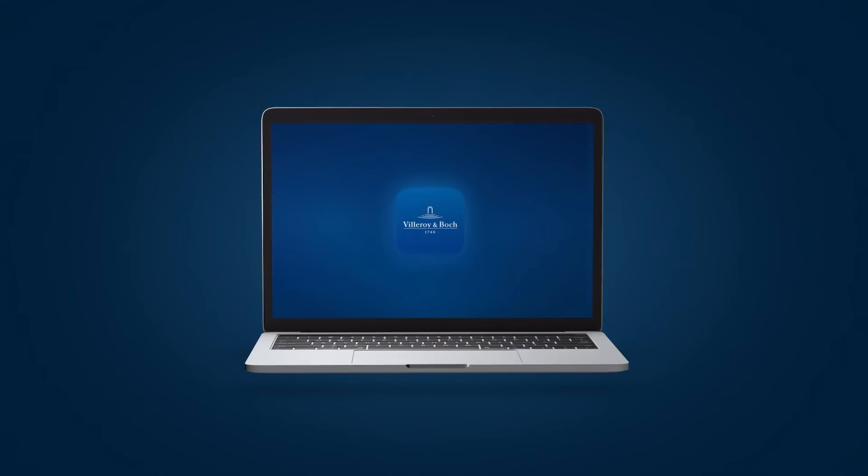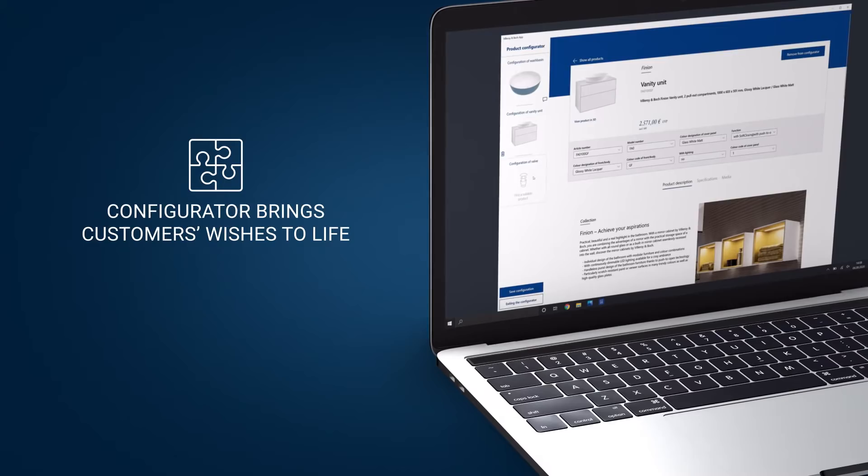The convenient configurator provides a simple means of bringing your customers' wishes to life. It's all just a click away.